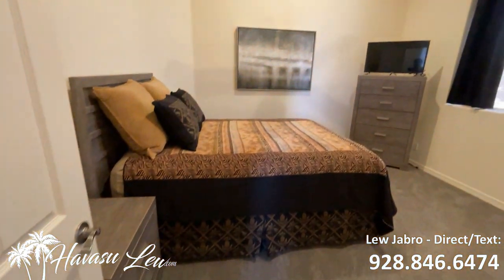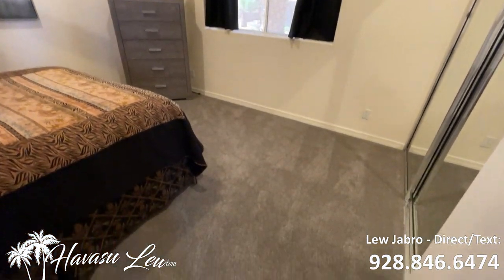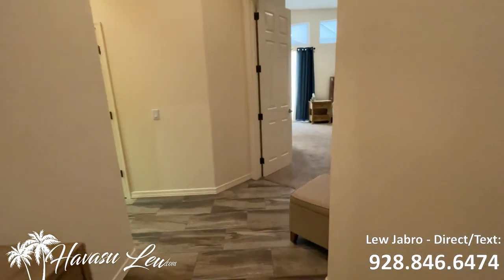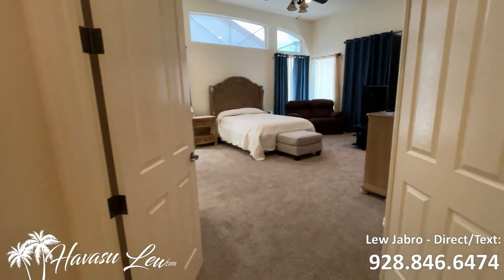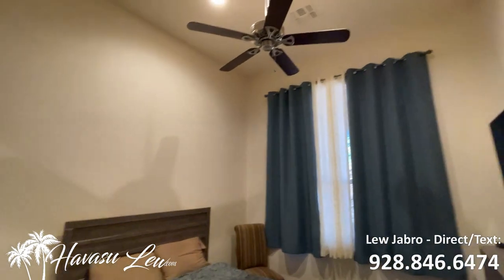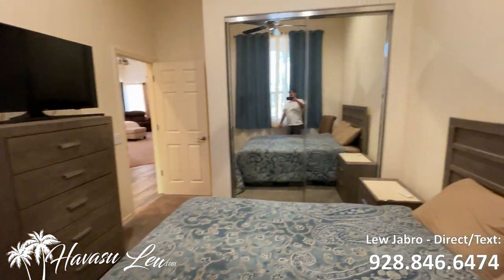So you have bedroom number two, kind of in the middle of the house off the entry — tall ceilings, good size, double slider, glass closet. Then down the hall you have bedroom number three, a guest bedroom, a little smaller than the other one. Still has tall ceilings, ceiling fan, looks like a queen bed, double slider, glass closet doors again.